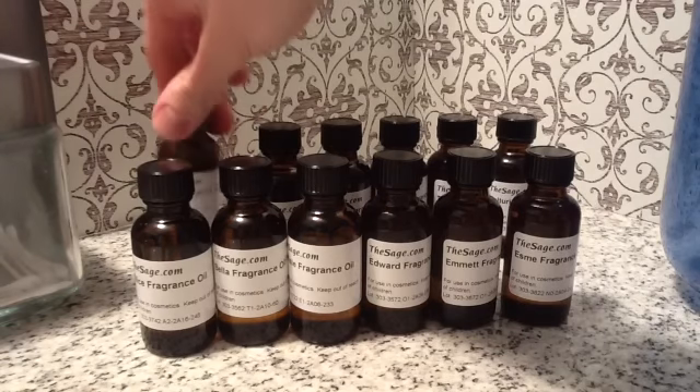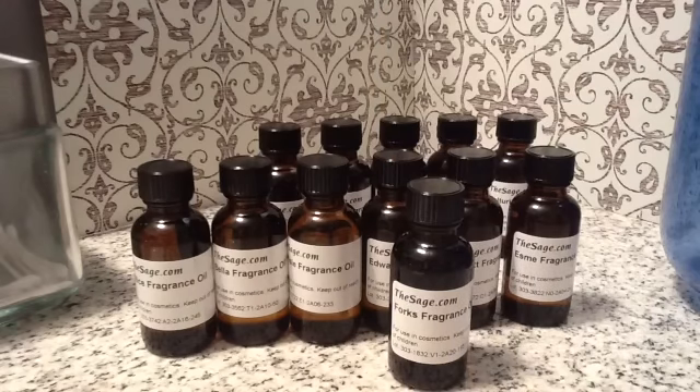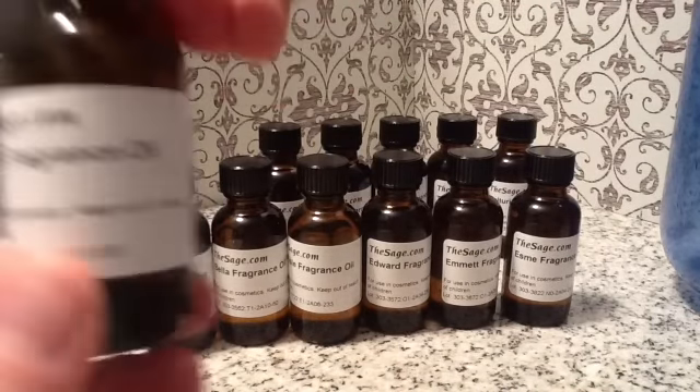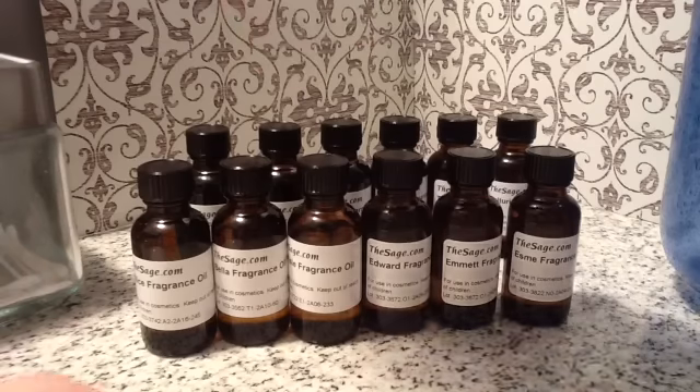The next one in the back is the Forks scent. It is green and woody and evergreen with fresh mountain rain and clean air. It has a lot of moss, velveteer, lemon — very fresh and woodsy. I really like this, you can smell the moss. It does smell like out in the woods. I really love it. This could be a candle or a soap.